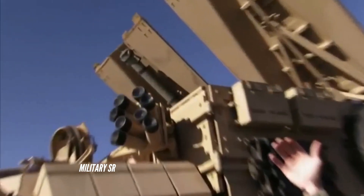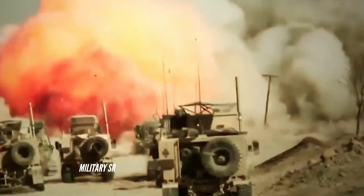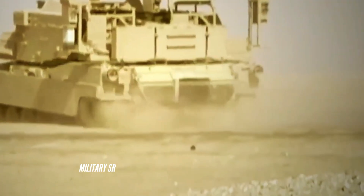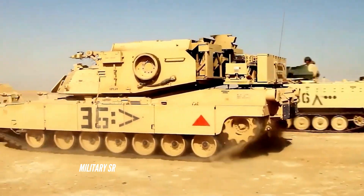For its self-protection, the M1150 ABV is armed with a .50-caliber 12.7mm M2HB machine gun mounted on the commander's cupola. A bank of standard electrically operated grenade launchers are fitted on either side of the superstructure to cover the frontal arc.